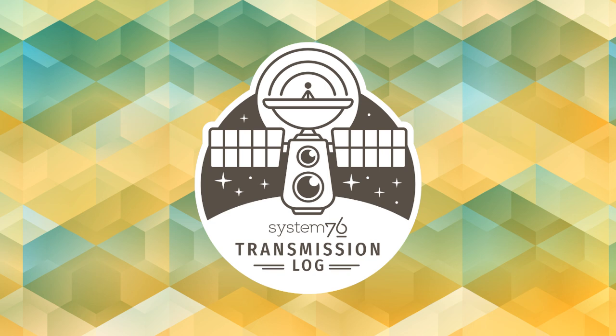3, 2, 1, 0. EMPIC. Welcome aboard the System76 transmission log. Our broadcast is about to begin. This is the latest on System76 computers, manufacturing, and Pop! OS. Now, for your in-orbit crew.